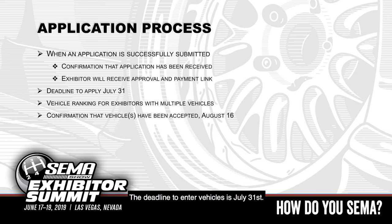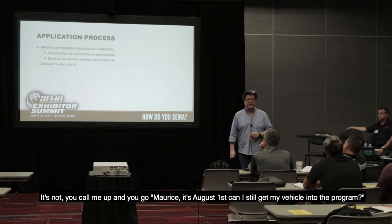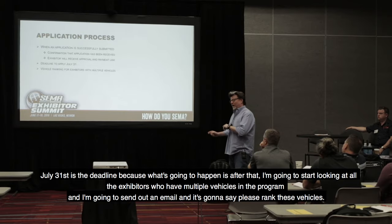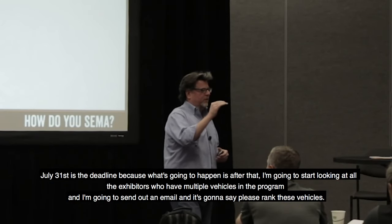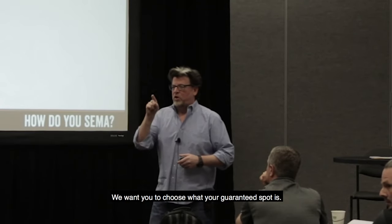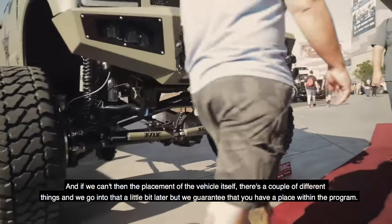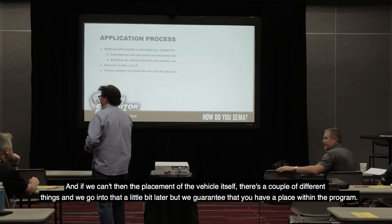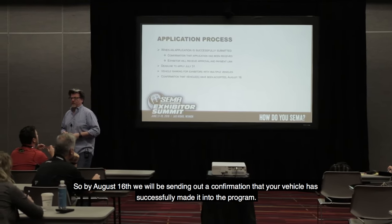The deadline to enter vehicles is July 31st. I cannot stress this deadline hard enough — this is a firm deadline. It's not a call-me-up-on-August-1st situation; you cannot get in after that. After July 31st, I'll start looking at all exhibitors who have multiple vehicles in the program and send out an email asking them to rank their vehicles. We're not just going to assign based on submission order — we want you to choose what your guaranteed spot is. By August 16th, we will send out a confirmation that your vehicle has successfully made it into the program.